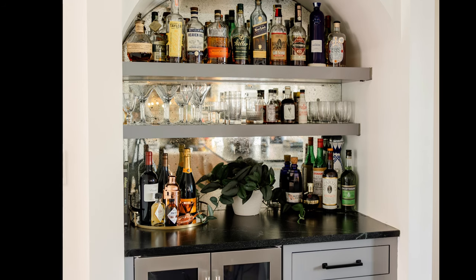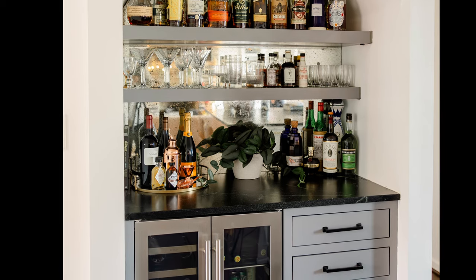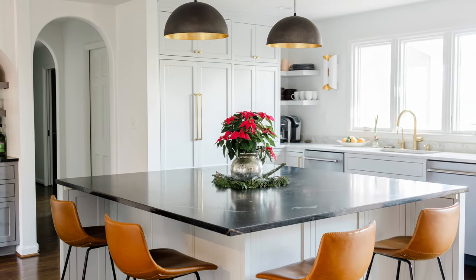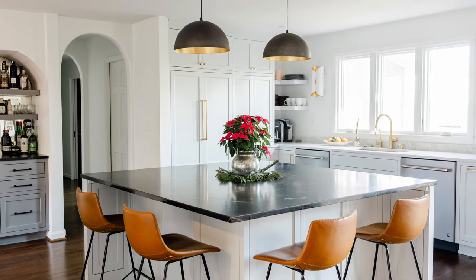Wing walls on either side hold recessed shelves for quick cooking access to oils and spices. The new bar area is ready for action with floating shelves, an antique mirror backsplash, and an under counter wine cooler and beverage fridge. With a fresh new kitchen, modern appliances, and a layout ready for hosting, just add ice to the cocktail glasses and it's an instant happy hour for this family and their friends.